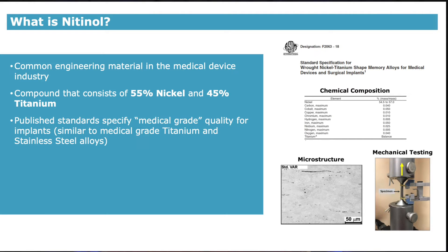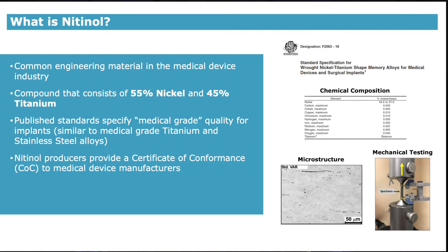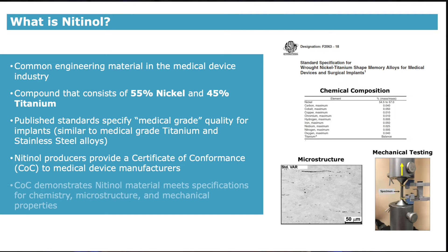There are published standards that specify nitinol as medical grade, as shown in this image of the ASTM F2063 standard. These standards are similar to medical grade titanium and stainless steels used in medical implants. The nitinol producers provide a COC, or Certificate of Conformance, to medical device manufacturers to verify that they conform to the specifications outlined in the standard. For example, the COC demonstrates that the nitinol material meets chemistry, microstructure, and mechanical properties through testing and analysis.